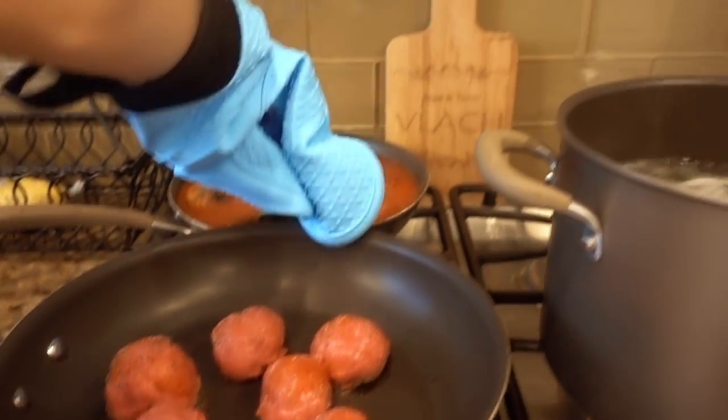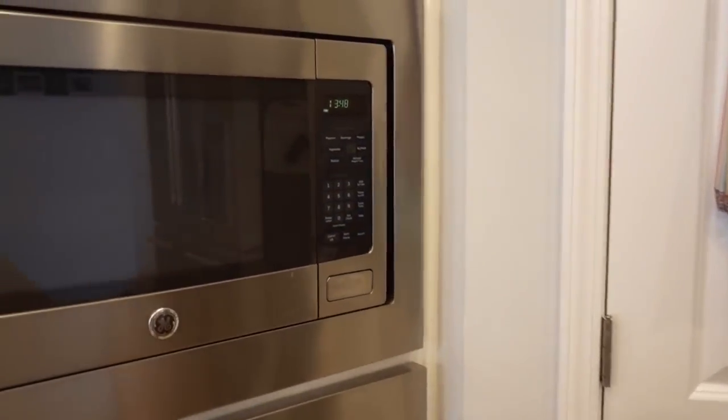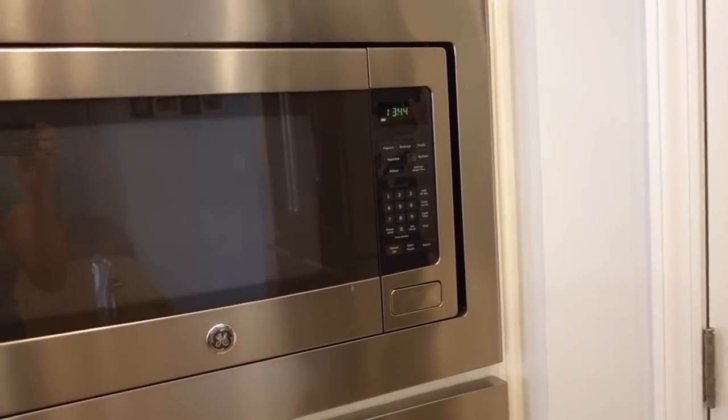We have more meatballs on the stove. I'm so excited to try all of this, I cannot wait. You guys have less than 14 minutes — 13 minutes and 45 seconds.